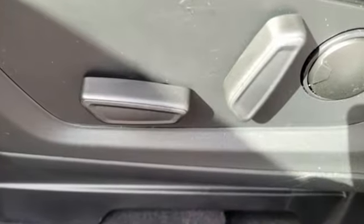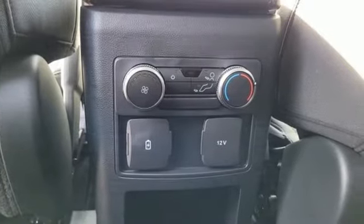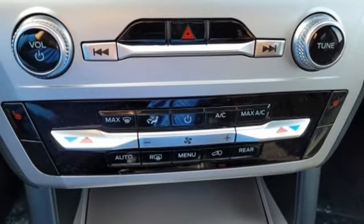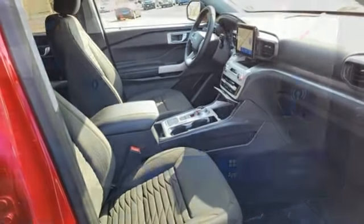Intercooled turbo inline 4-cylinder engine, dual-zone climate control, streaming audio, rear parking sensors, voice-activated climate controls, Wi-Fi hotspot, external memory control, active grille shutters, doors and push-button start proximity key, and LED low and high-beam headlights.